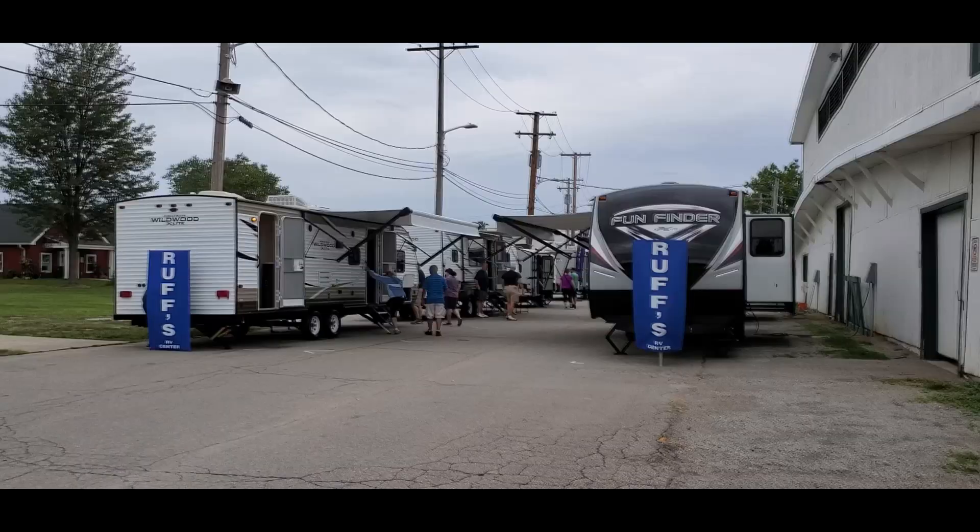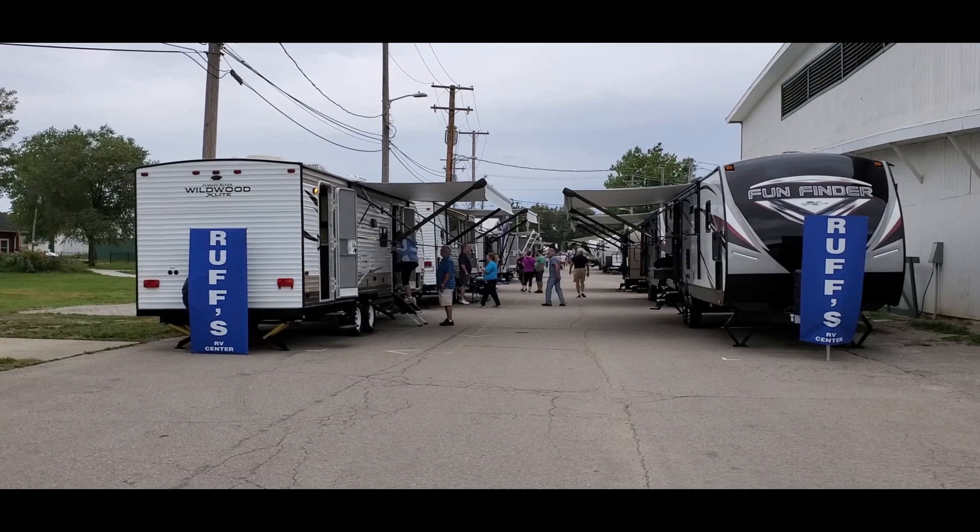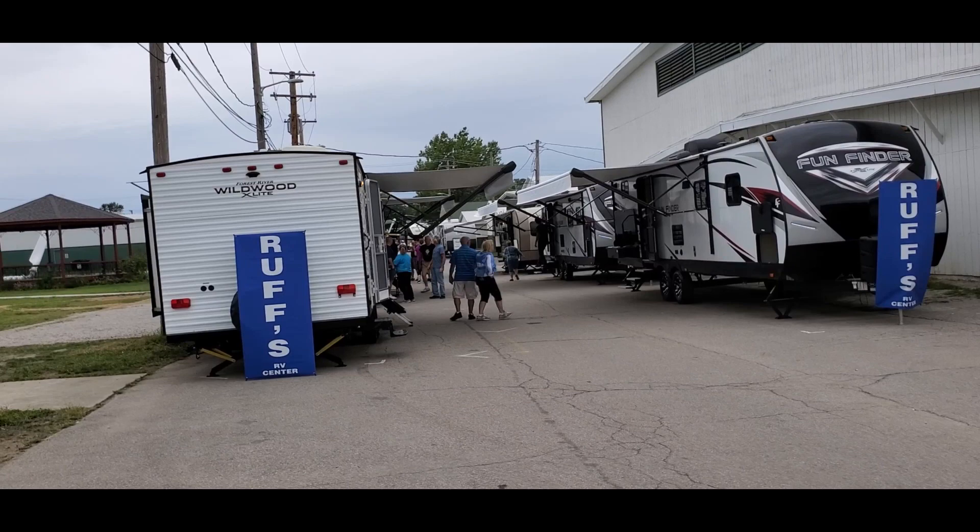Good morning guys, I'm over at the Cuyahoga County Fairgrounds in Middleburg Heights. The first thing I saw when I walked up here is the Ohio Bicentennial logo on the barn. I honestly don't know if that's one of the actual barns that counts or not, but I thought that was pretty interesting. I keep talking about buying an RV and I decided to come out here to this RV show today. I'm going to film a handful of these just walking around in them and showing what they look like, but I'll put those in separate videos.